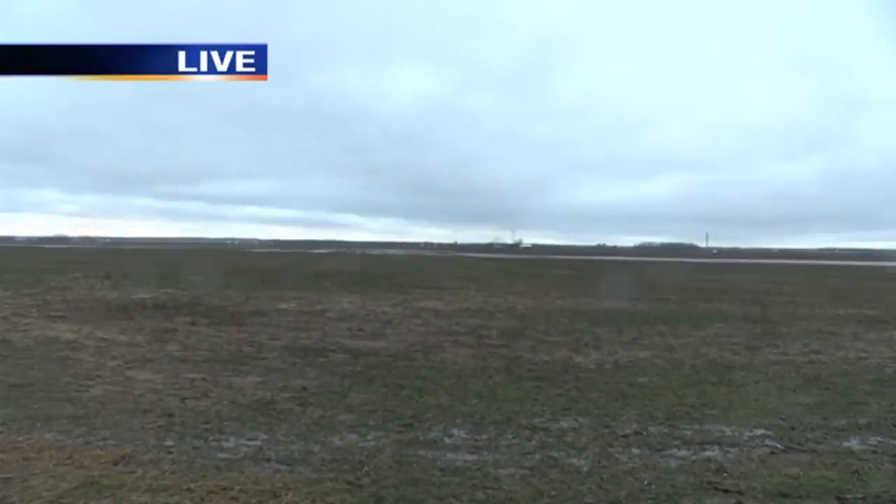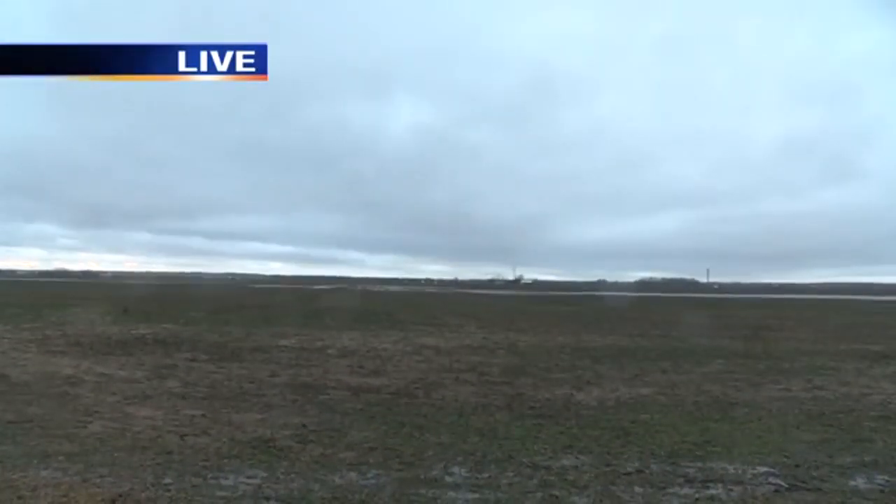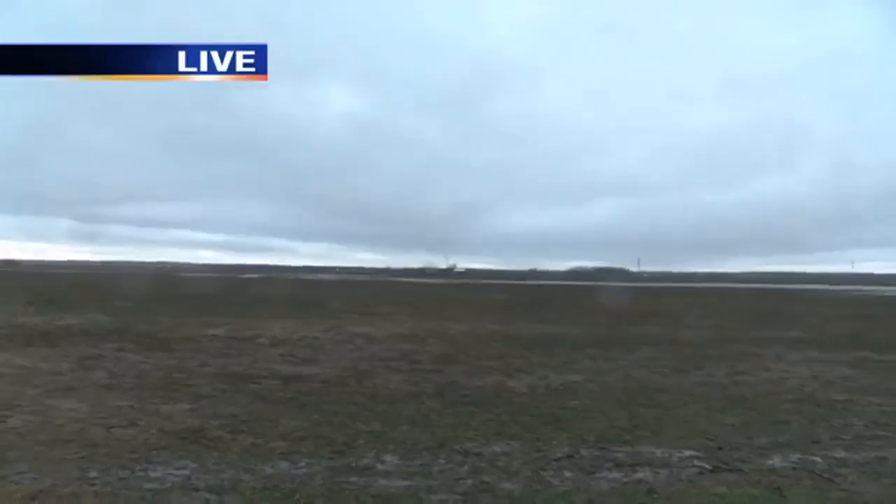Now it looks like a big open field here, but let me get behind the camera and show you what we're dealing with. I'm here just by Band Mill Road. If you can see what's way off in the distance there, we had some power lines that came down.